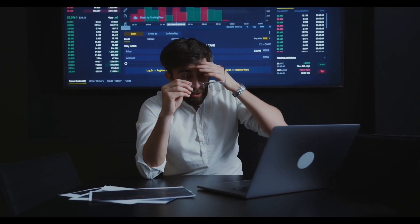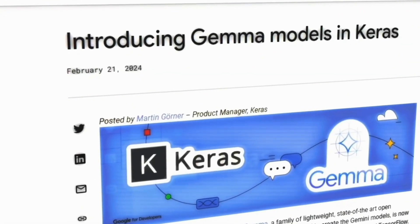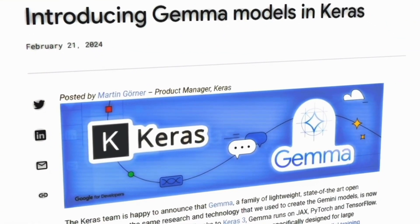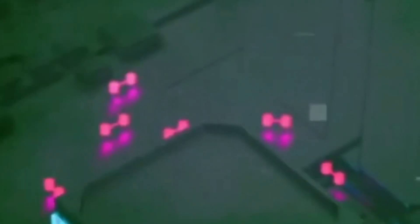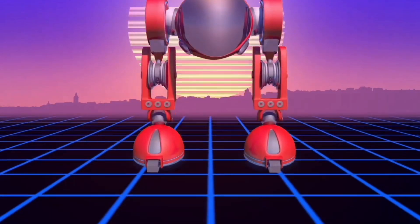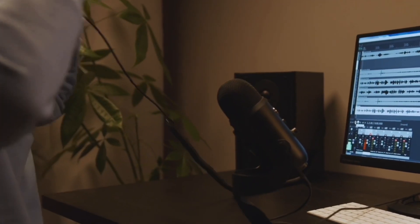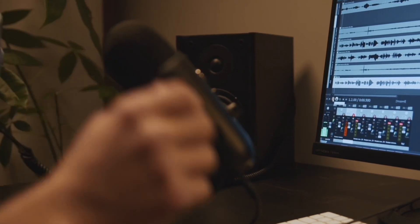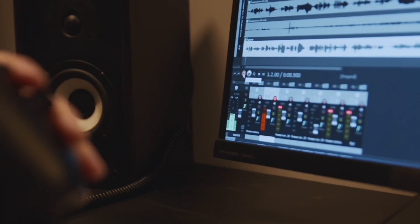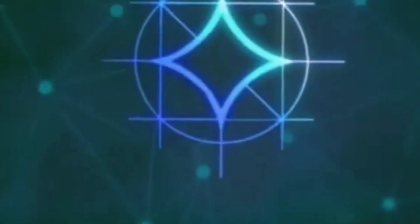Gemma's design considerations go beyond performance and compatibility. Google has emphasized responsible use, offering toolchains for inference and supervised fine-tuning that guide developers in building applications that are not only powerful but also secure and ethical. This commitment to responsible AI development is also reflected in Gemma's terms of use, which are designed to be inclusive and enable responsible commercial use and distribution in organizations of all sizes.